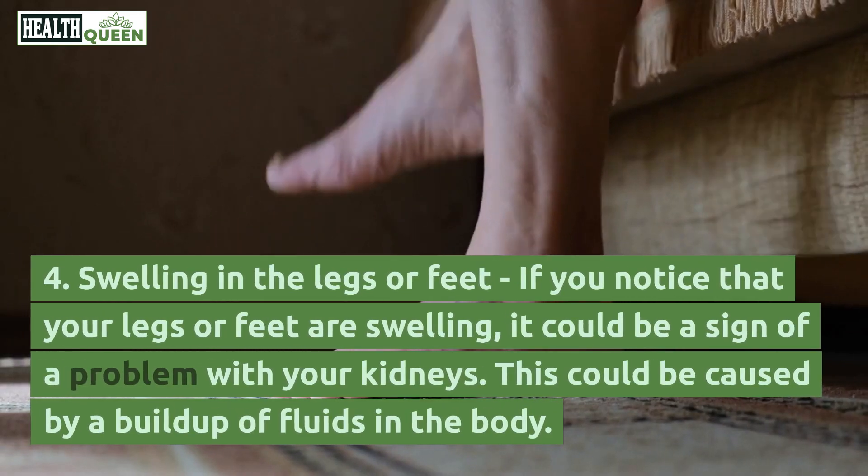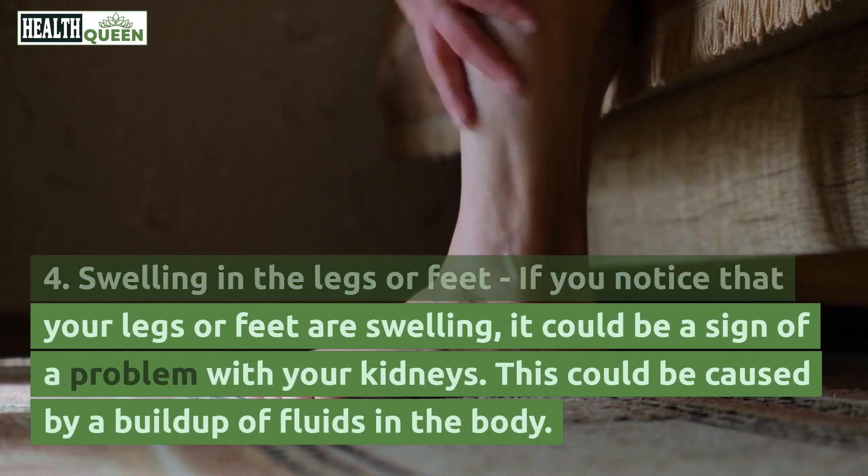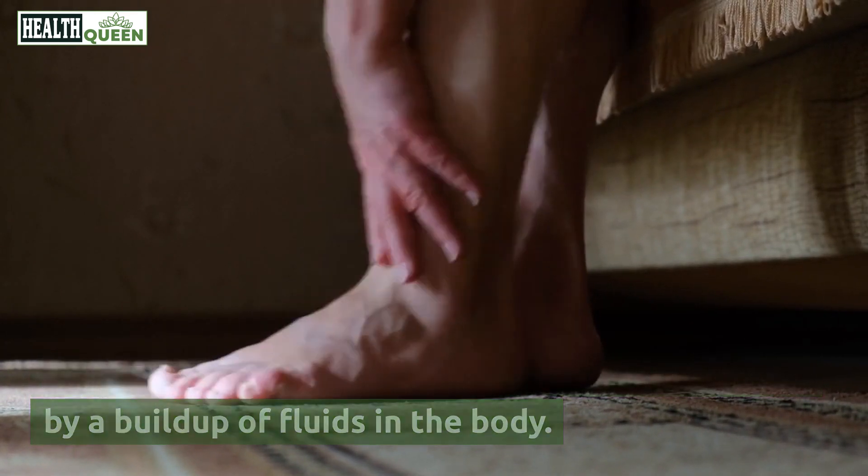4. Swelling in the legs or feet. If you notice that your legs or feet are swelling, it could be a sign of a problem with your kidneys. This could be caused by a buildup of fluids in the body.